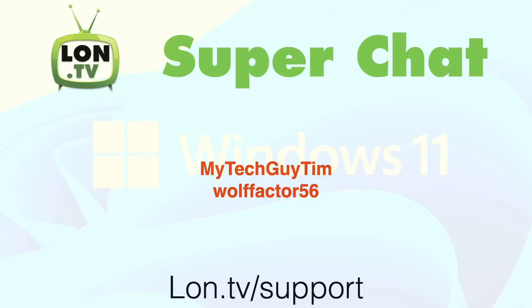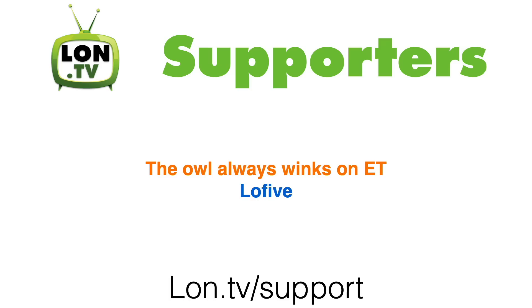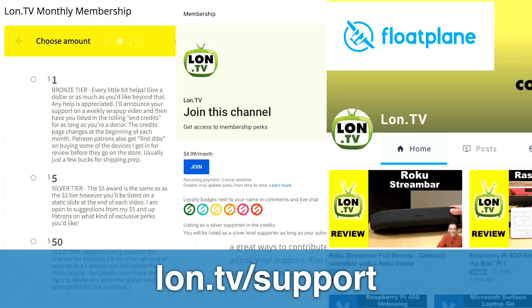This week's wrap-up is brought to you by all of you. I want to thank some super chatters who contributed during my live streams last week — My Tech Guy Tim and WolfFactor56. We also got some new supporters on Patreon: The Owl Always Winks on ET, and Low5 contributed on Floatplane. If you want to support the channel, we've got a lot of options — Floatplane, the YouTube membership program with the join button below, and my donor box page at lon.tv/support where you can make a monthly or one-time contribution.